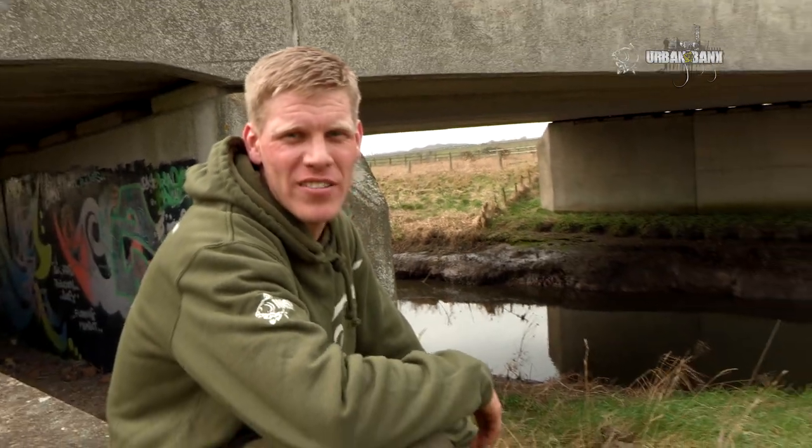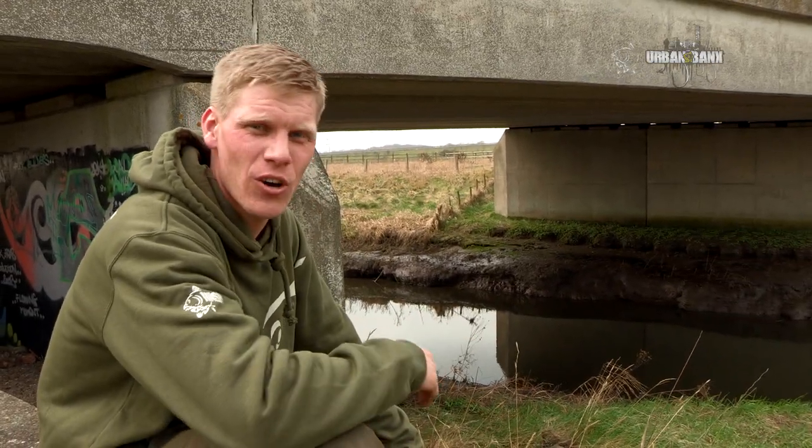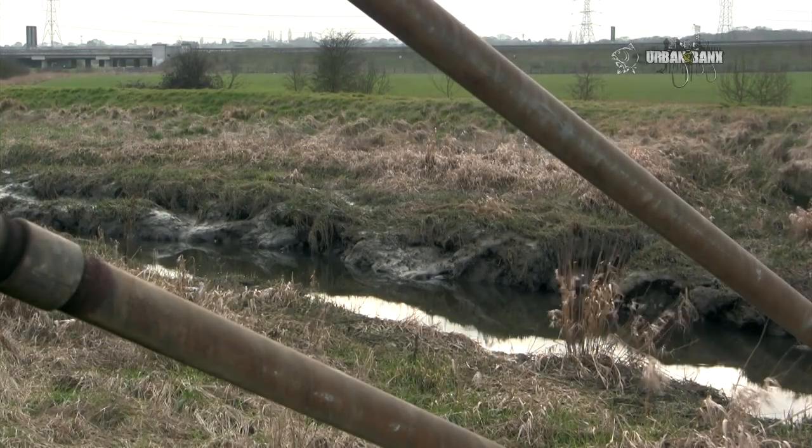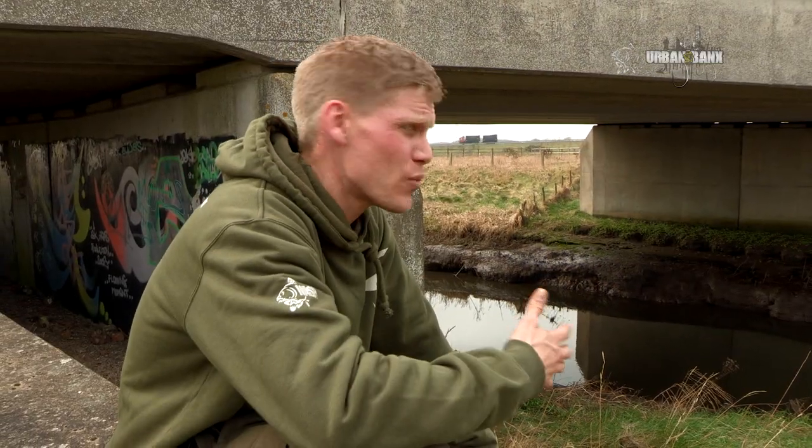What makes this extremely different and interesting is not only is it a river, but it's tidal. That means twice a day the tide rises and drops back down again as the sea washes in and out, bringing in saltwater and some other species — things like flounder, mullet, eels — making for a real different and varying venue.